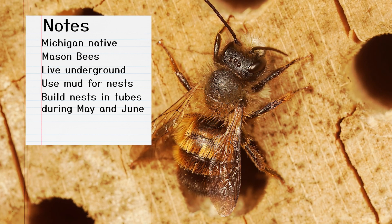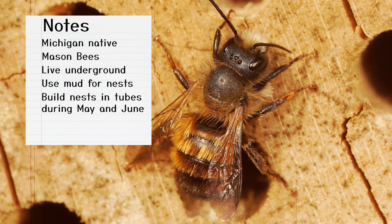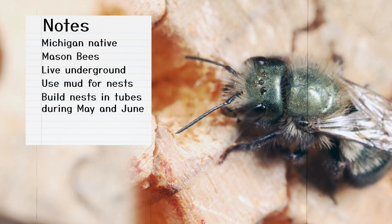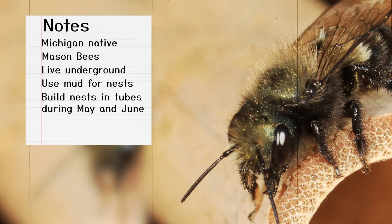In the tube, the bee lays an egg, then it adds some pollen collected from flowers for the larva to eat. Before the larva hatches, the mason bee protects it by packing mud into that tube. Mason bees usually build their nest in the months of May and June.